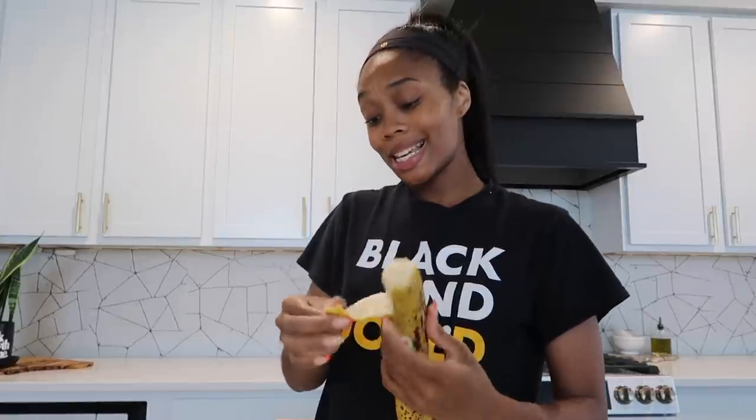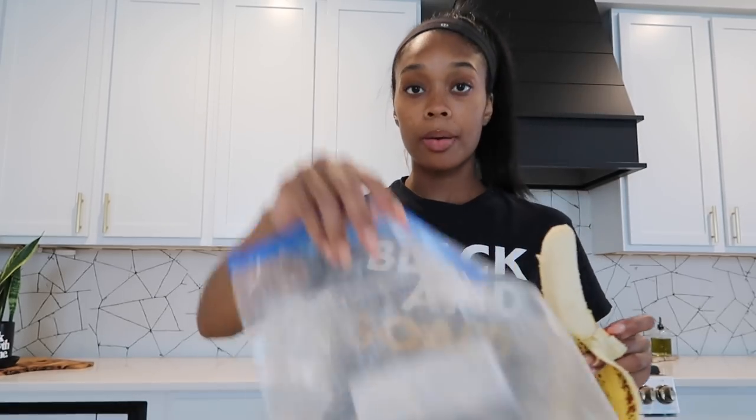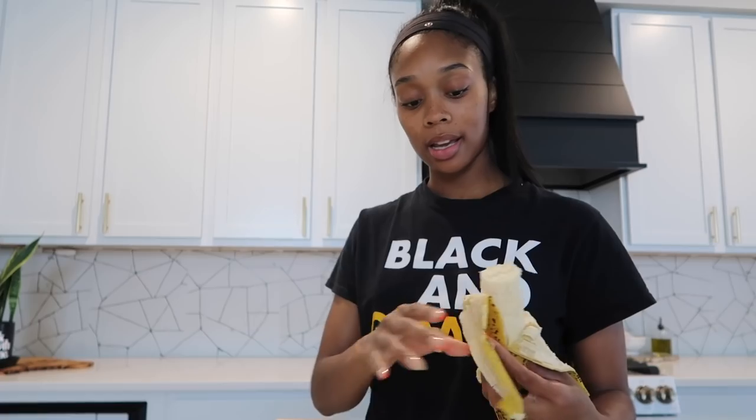Another thing we do about once a week is freeze our bananas. I usually buy bananas every week but we don't really eat them — we just freeze them for smoothies. Once they're nice and ripe, I'm throwing them in a freezer bag to freeze. Just trying to do all the random things that I don't really have time to do throughout the week.